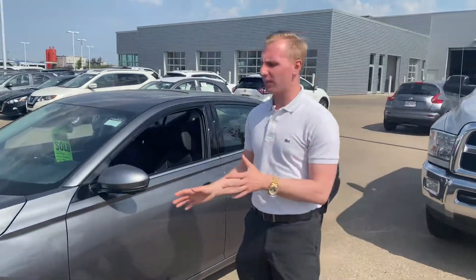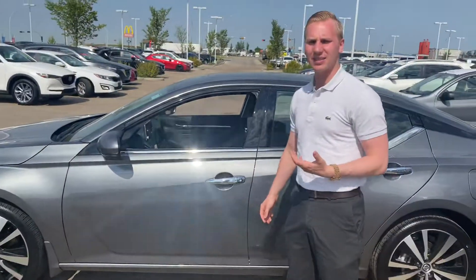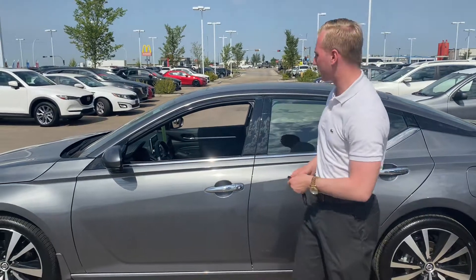On this one, being the Platinum model, you get those beautiful two-tone aluminum alloy wheels. Intelligent key system on the door here — keys in the proximity of the vehicle, one click opens the driver's door, two clicks open all four doors of the vehicle.